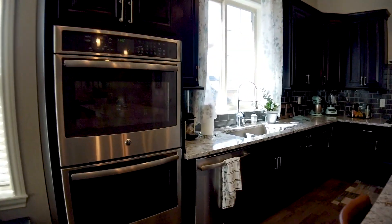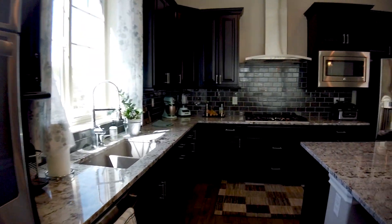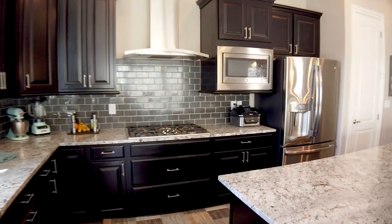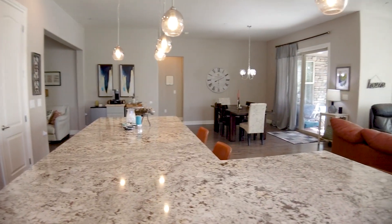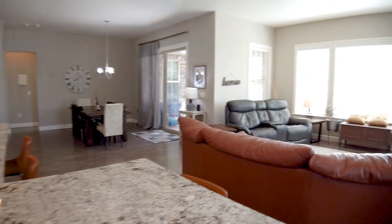The gourmet kitchen is perfect for foodies with 42-inch maple cabinets, double oven, stainless appliances, walk-in pantry, and gas professional-grade cooktop. The marble counters and dramatic lighting are exquisite upgrades.